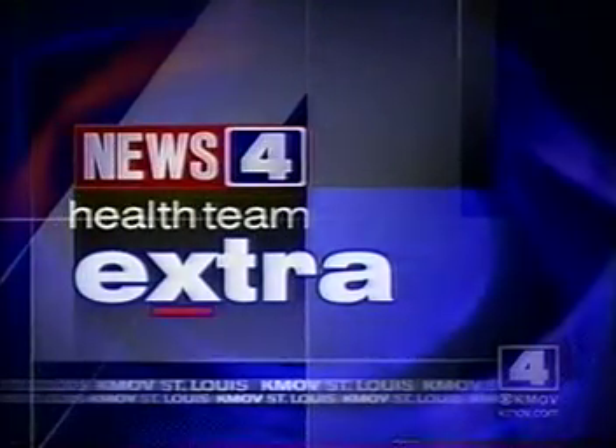When News 4 Health Team's Dr. Mary Mason announced that she was having a baby, she knew she would get a lot of information on a lot of different topics. One of the new ones is cord blood donation, and she believes that most women don't know how it works. In this News 4 Health Extra, health reporter Lisa Monzo shows us how the blood saves lives.